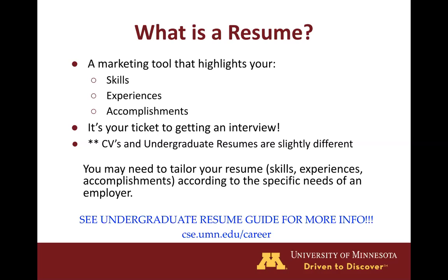Something to keep in mind is that it is very important to tailor your resume according to the specific needs of an employer or job posting. So after this presentation if you have any more questions or want to check out some sample resumes, definitely check out our undergraduate resume guide on our website.